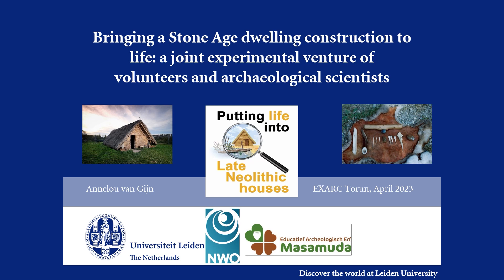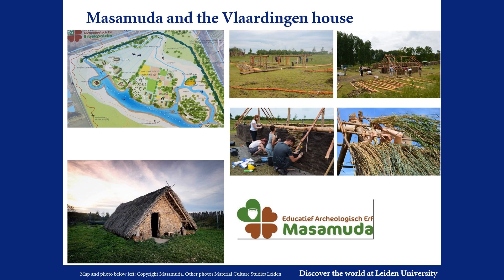Bringing a Stone Age dwelling construction to life — a joint experimental venture of local volunteers and archaeological scientists. Public participation in archaeological projects is becoming ever more essential, and experimental archaeology is an excellent way of reaching out and creating a scientific community in which both the general public and scientists can engage in a continuous learning and listening experience.